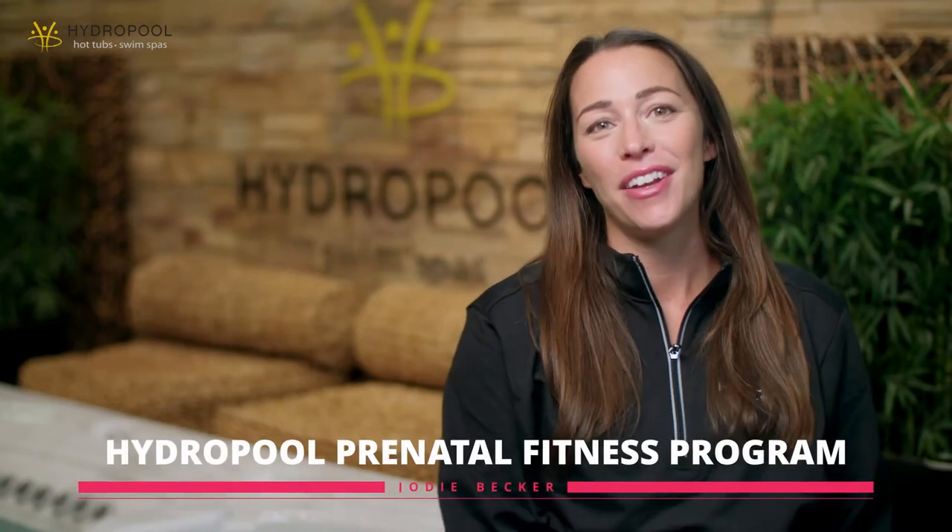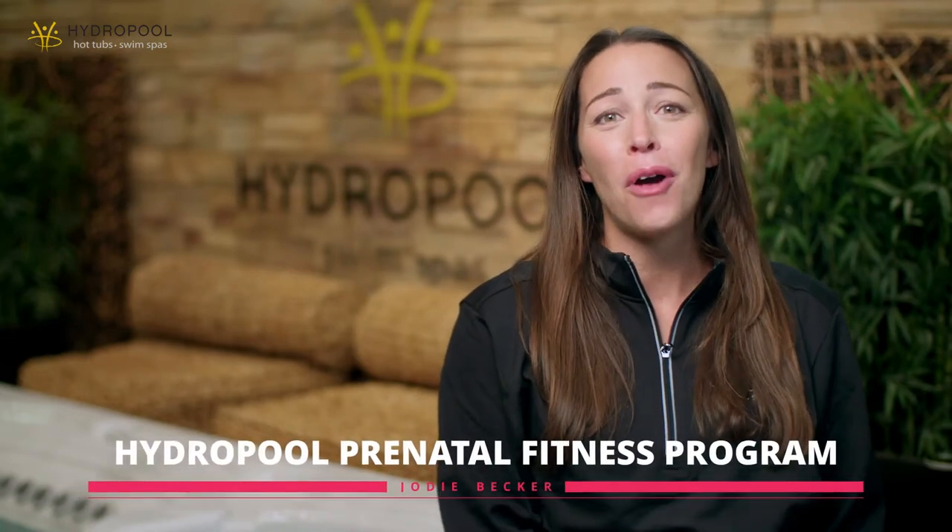Welcome to HydroPool's aquatic prenatal fitness program. I am so honored to share this compilation of workouts that will take you throughout your pregnancy. Each workout is specific to a trimester. However, if you are just joining us in your second or third trimester, we suggest going back to the beginning and completing as many of the movements as possible to get your body accustomed to the water. Aquatic fitness is a great way to exercise and keep moving while your body is experiencing many changes. The buoyancy of the water supports the relief of sore muscles and joints, and the pressure of the water can help relieve swelling in your extremities.